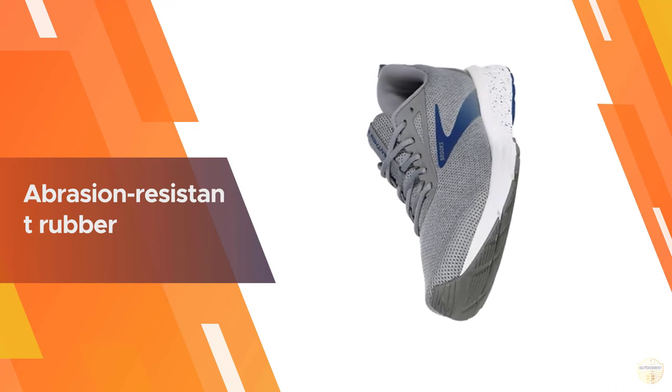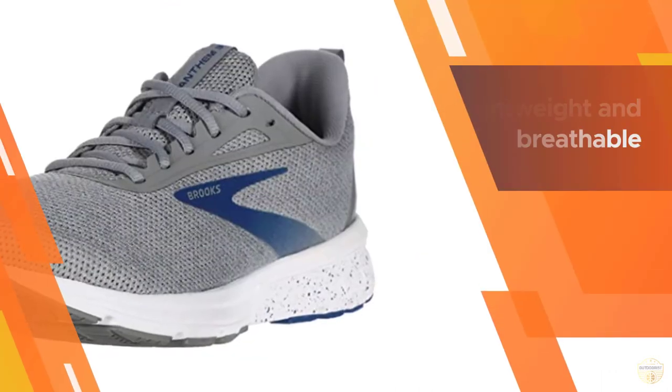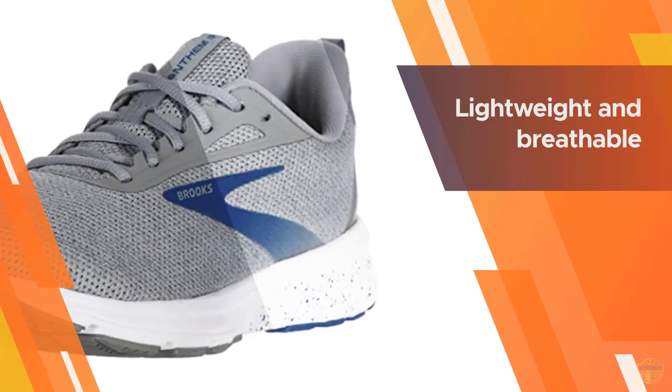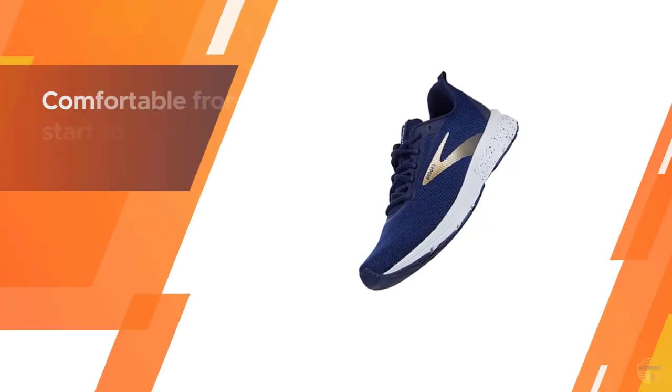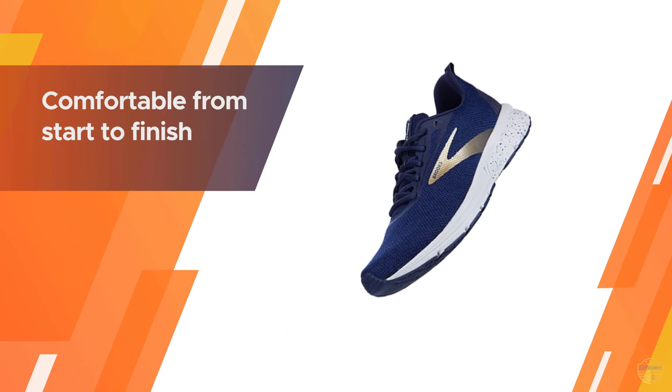The abrasion-resistant rubber throughout the outsole adds to the shoe's durability. Lightweight and breathable, it's ideal for neutral runners looking for a responsive shoe that feels comfortable from start to finish on their runs.